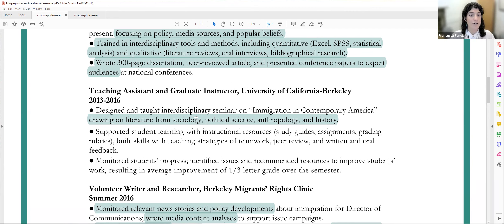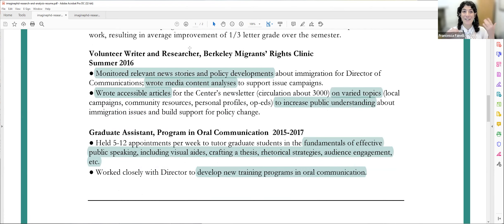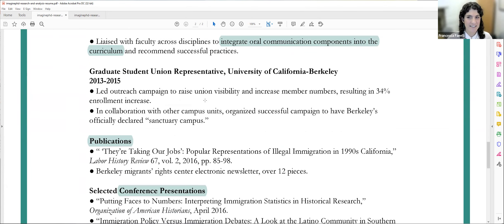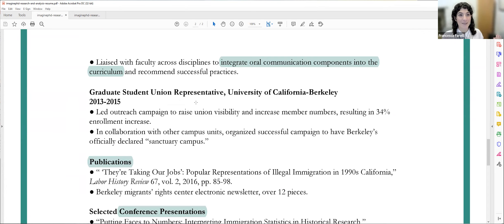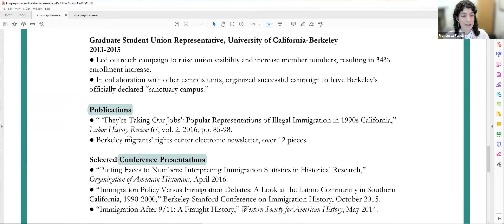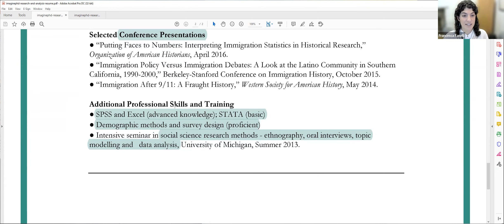She also lists teaching assistant and graduate instructor experience, condensing all teaching into one entry with bullet points highlighting skills related to the job — drawing on literature from sociology, political science, anthropology, and history, all social sciences. She includes a volunteer writer position, featuring volunteer opportunities in the experience section and highlighting specific related work. She also lists graduate assistant and graduate union representative roles — activities during graduate education. She lists selected publications and selected conference presentations, then additional skills: SPSS, Excel, STATA, and demographic methods and social science research methods training. This is a two-page resume for data and analysis research roles, which makes sense.